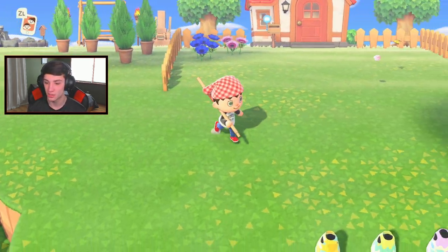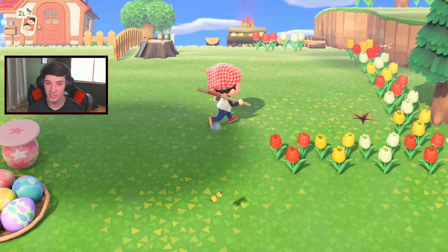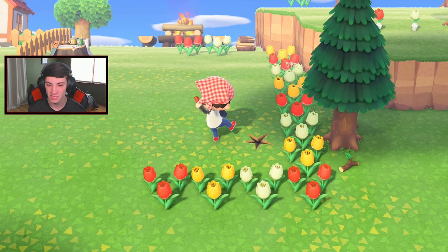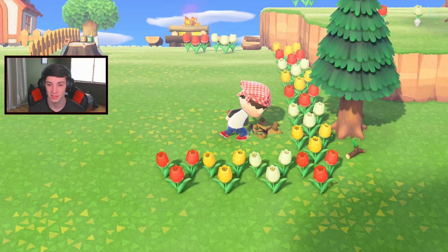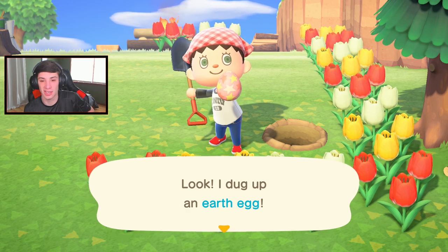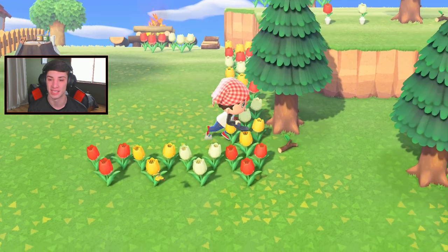Look at all these butterflies - they're thriving! Let's go do our daily deeds - we gotta water our plants, get our fossils, and hit our rocks. I missed that first try - and it better not be an earth egg, I'm getting real sick of these eggs. If you guys are sick of eggs, leave a hashtag 'eggs suck' in the comment section. I'm pretty sure almost everybody is.